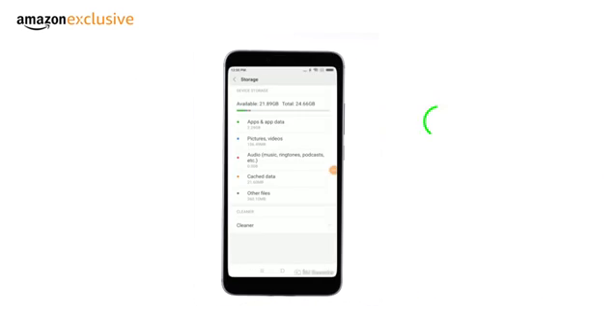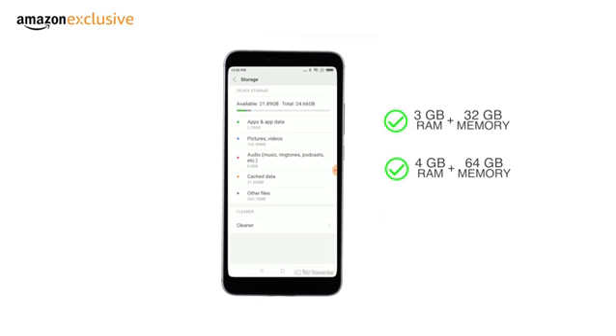This phone comes in two variants. The 3GB RAM variant comes with 32GB internal memory, while the 4GB variant comes with 64GB internal memory. The internal memory in both variants can be expanded up to 256GB using a microSD card.